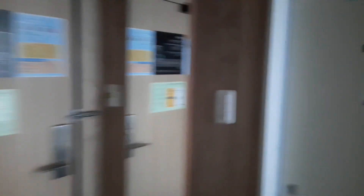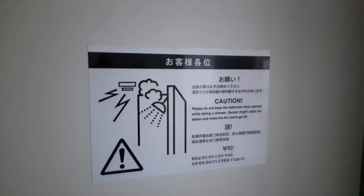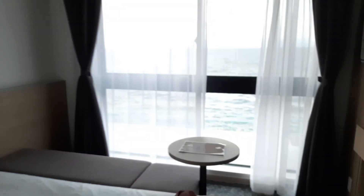Let us see the bathroom. Please do not keep the bathroom door open while taking a shower — the steam might trigger the fire alarm. The room lights weren't working because I didn't put the key card in. Robohone!